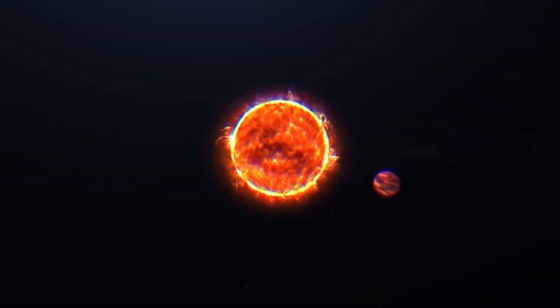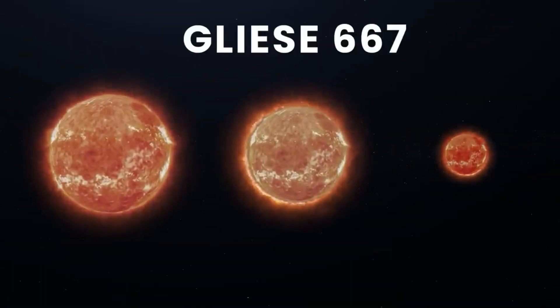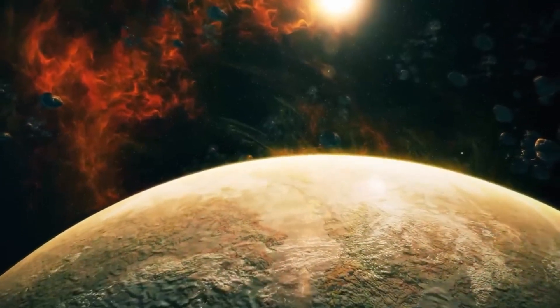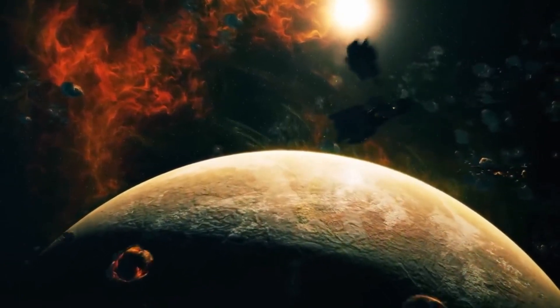This is Gliese 667, a triple star system located in the constellation of Scorpius, roughly 23 light-years from Earth. It contains the first known example of a system where a low-mass star has multiple potentially habitable rocky planets within its Goldilocks zone.